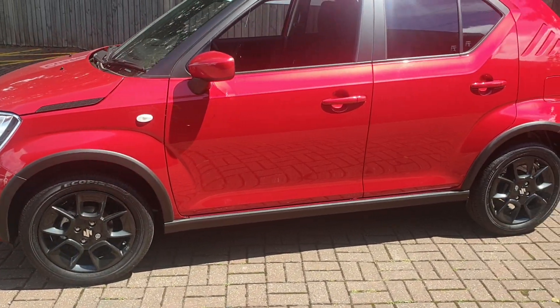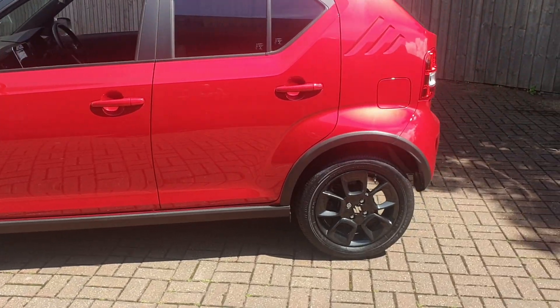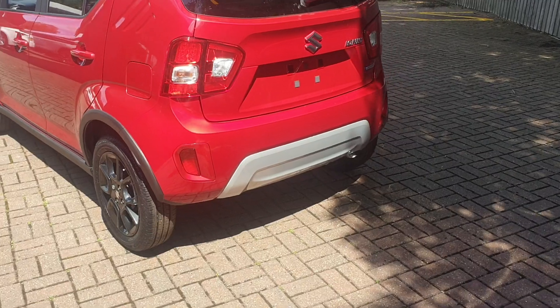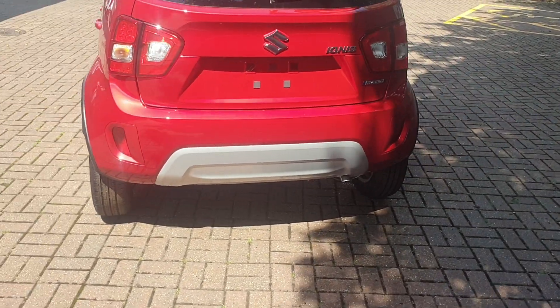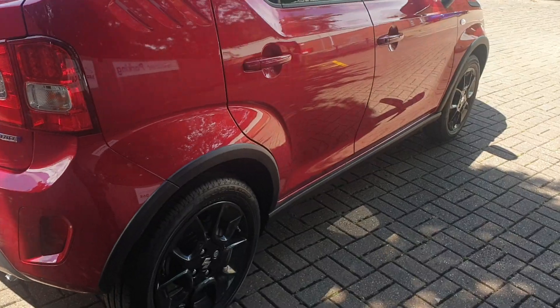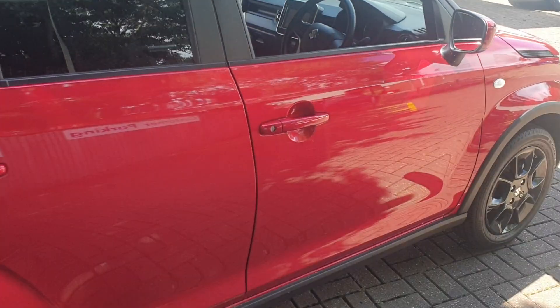It has gloss black alloys, and it also comes with a rear parking camera assist. It features DAB stereo and comes with a multifunctional steering wheel.